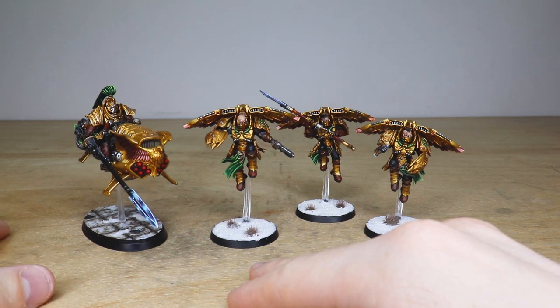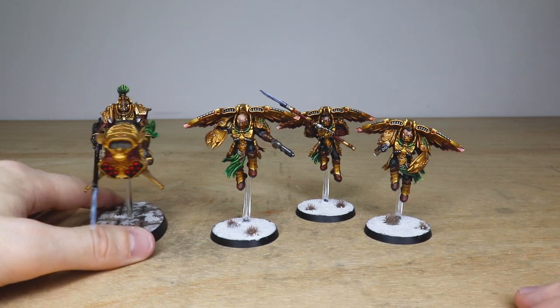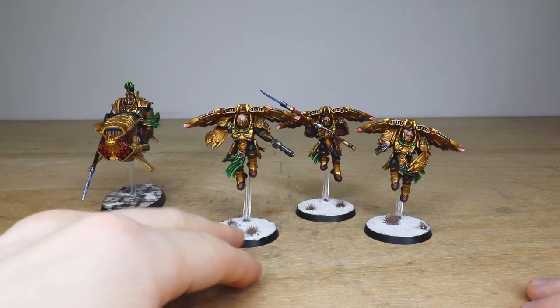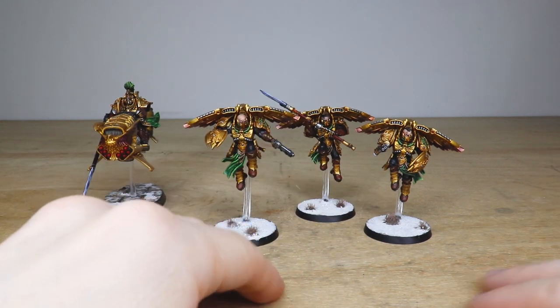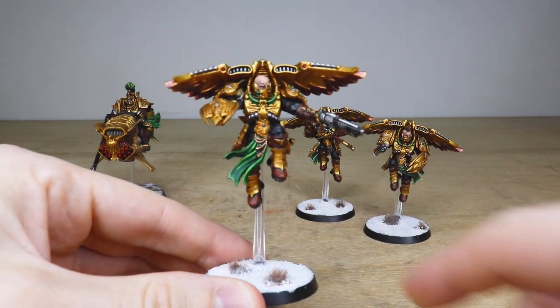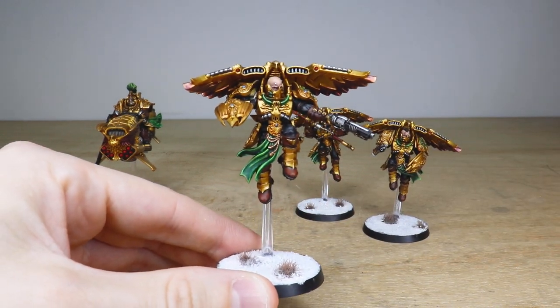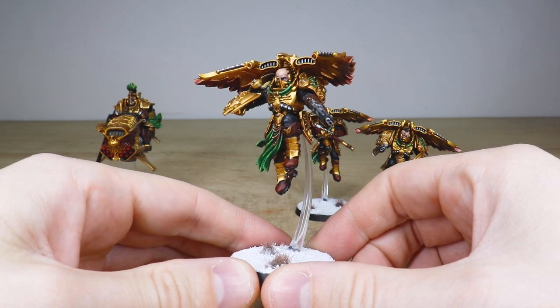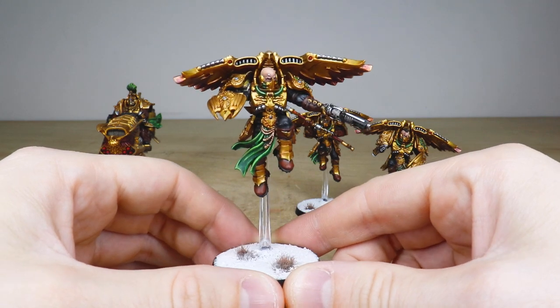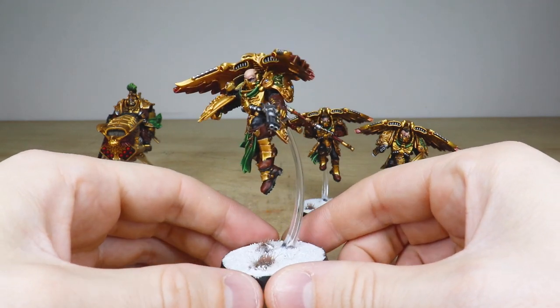We're going to start with the Venetari and leave the Shield Captain on the Dawn Eagle to last. These are obviously flying shock assault troops from Forge World. John has done a great job on these miniatures, painting them to a very exquisite and ornate finish. There's a really nice vibrant saturated green just to complement that gold and really make that colorway stand out.